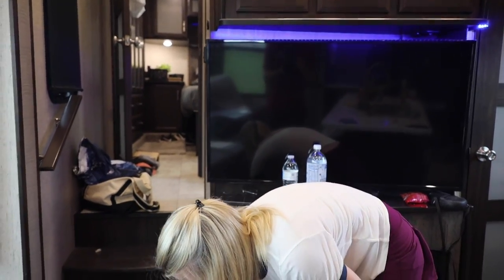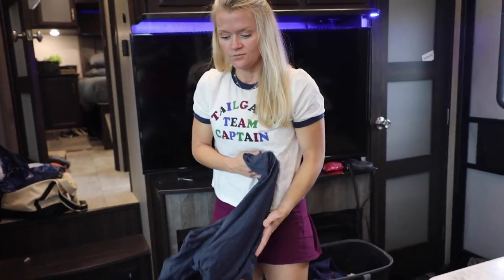Some people ask: why would you go to a laundromat at all? Particularly in a rig this size, why wouldn't you just get your own machine? That's a very good idea — why don't we get our own machine?